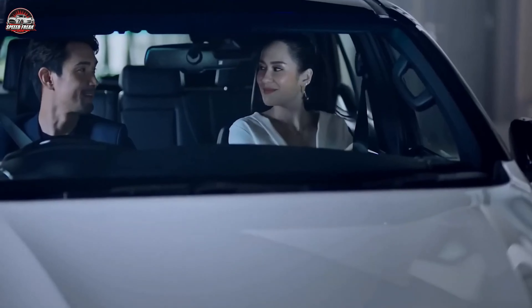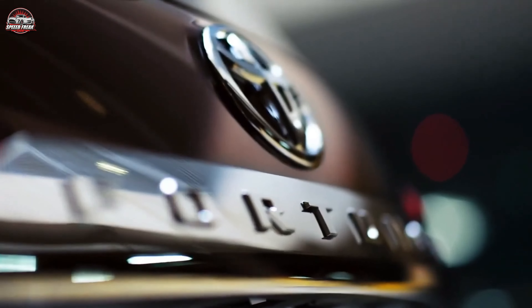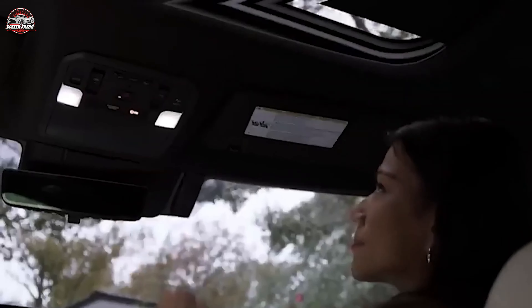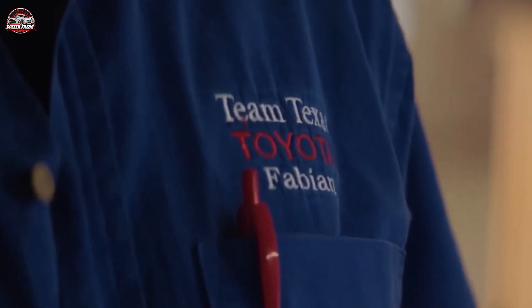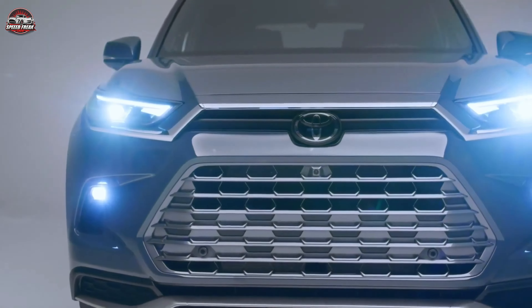Are you ready to embark on a journey that redefines power, efficiency, and elegance? The future of CVs is here, and it's nothing short of spectacular. Introducing the 2024 Toyota Fortuner Hybrid, a marvel of modern engineering that promises to elevate your driving experience. Stay tuned as we dive deep into the features that make this beast a true game changer.